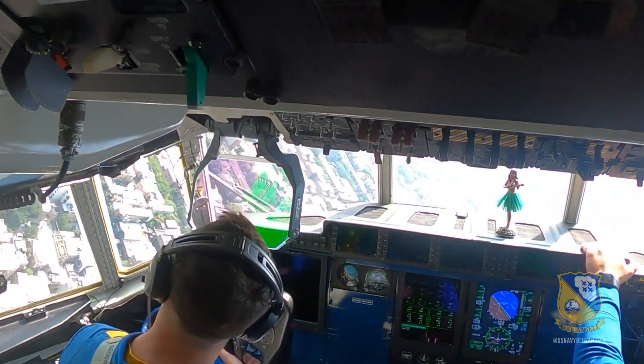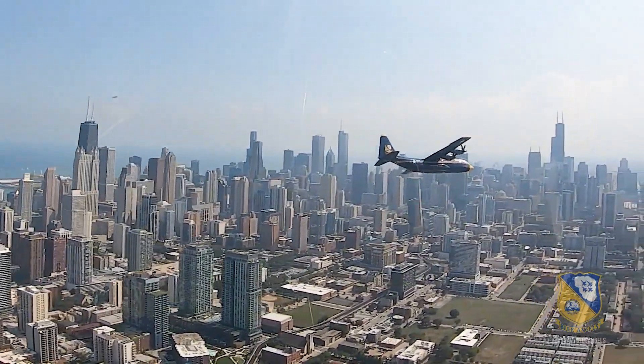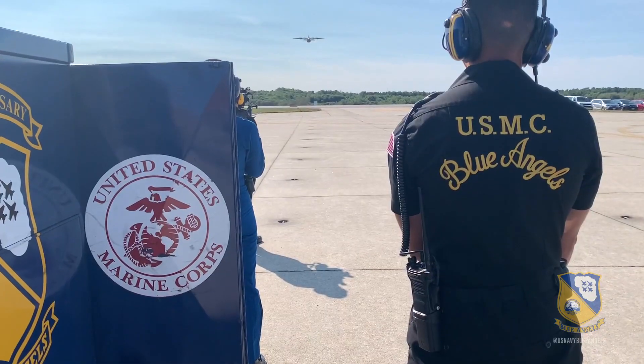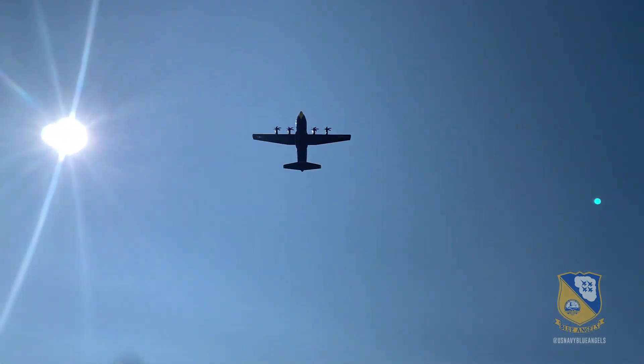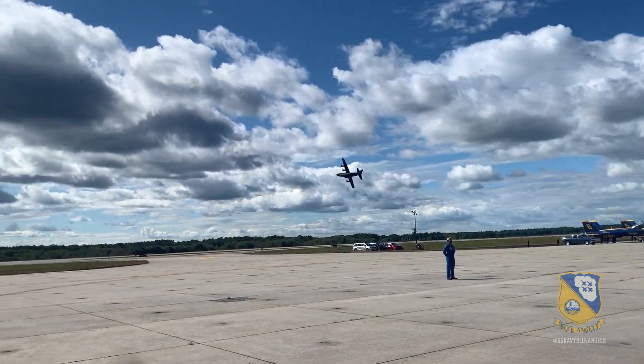Now, one of the unique missions of Fat Albert is our logistical mission, where we actually support the team logistically, and we have to be ready at a moment's notice to go get any part or personnel to get ready for the flight demonstrations.